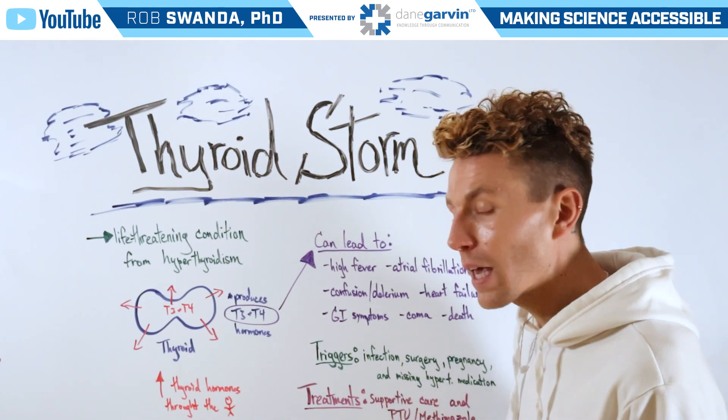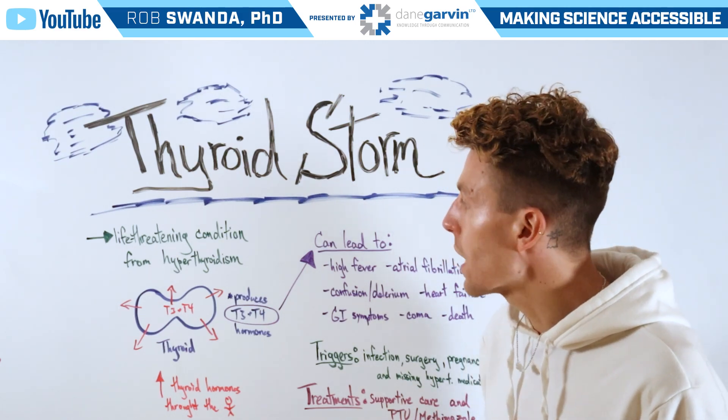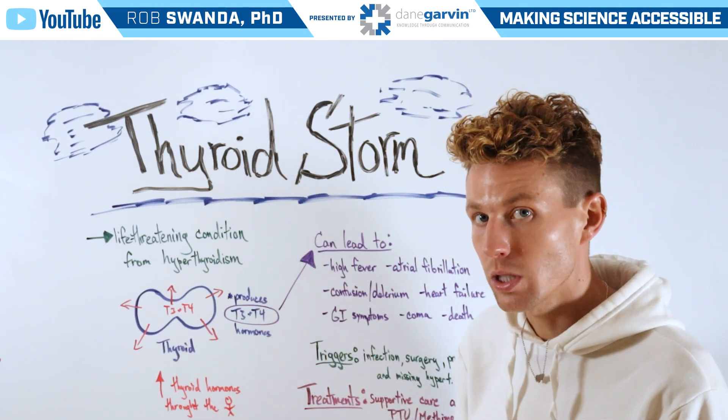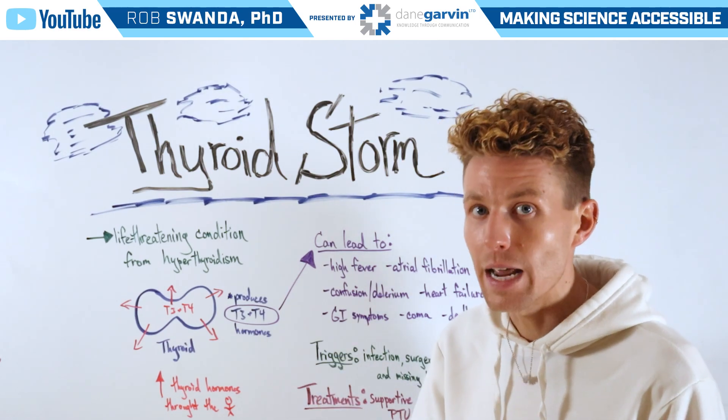However, there are two medications known as PTU and methimazole that can be used to help someone suffering from a thyroid storm, and we're going to cover how those medications work in the next video.